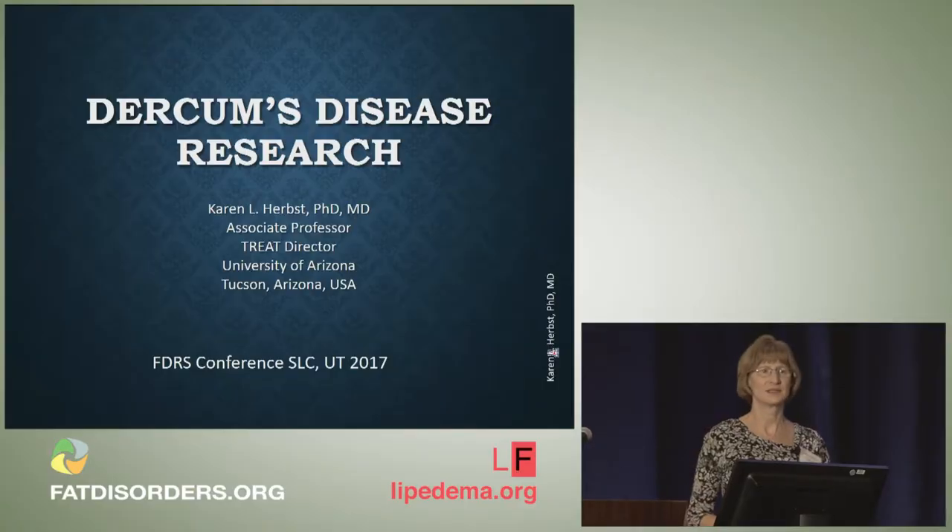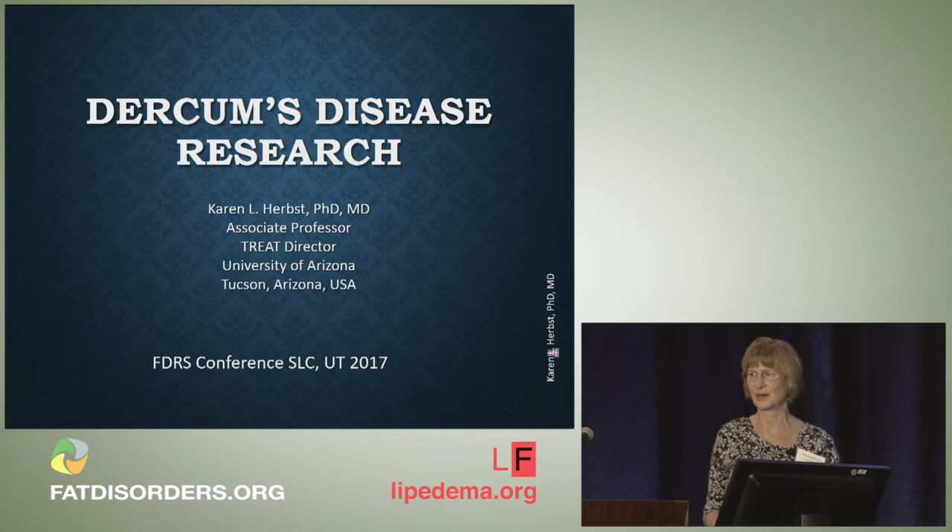Hi everybody. I'm going to talk a little bit about what's going on in the world in terms of Dercum's disease research. I know there's a lot going on in terms of lipoedema research and there's usually questions about what are we doing about Dercum's disease.